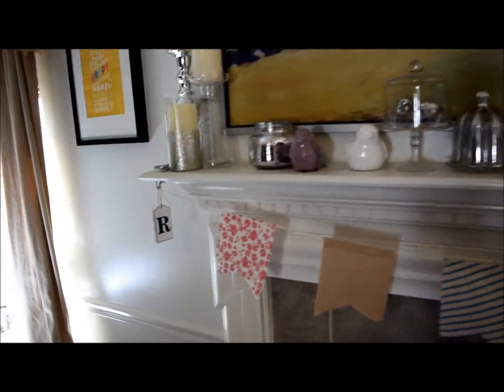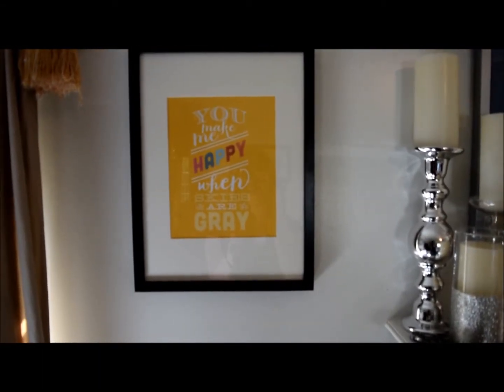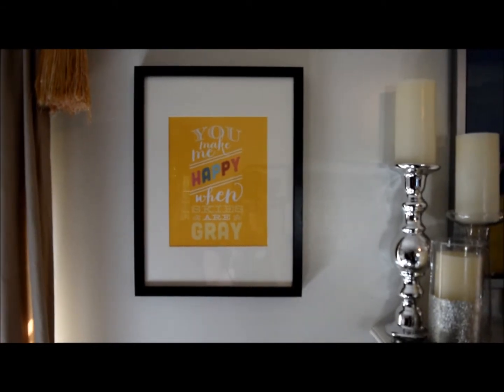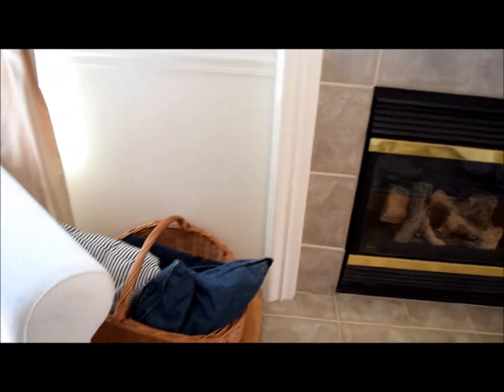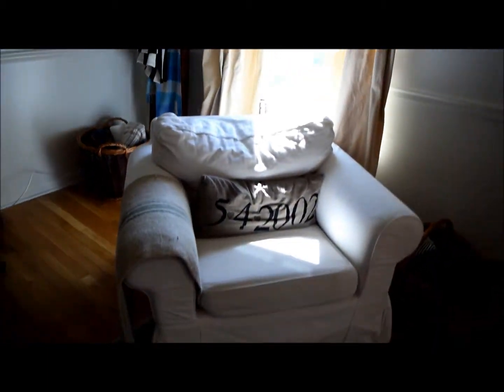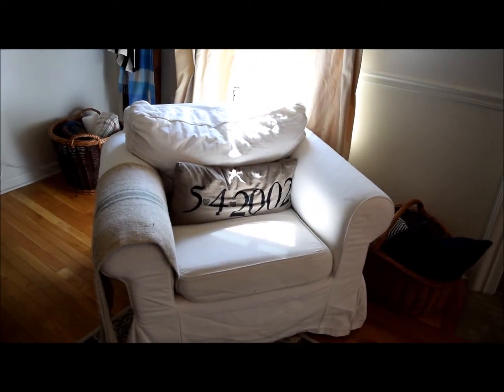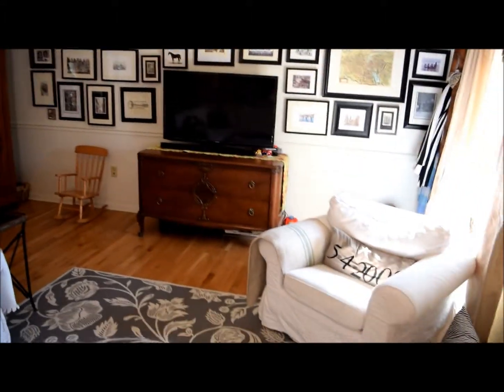On the bunting I have another little R. This is just from a scrapbook in an IKEA frame - it's an example of very inexpensive artwork in your home. It says 'You make me happy when skies are grey.' I love decorating with baskets, so this one we just have extra pillows in. The armchair has a pillow that says 5-4-2002, which is my wedding anniversary - coming up next week!